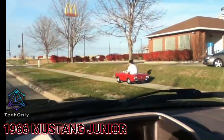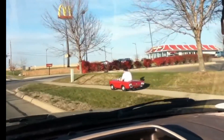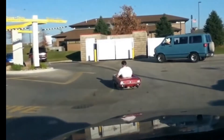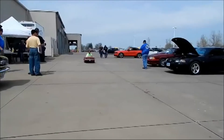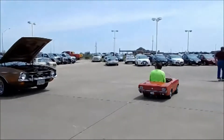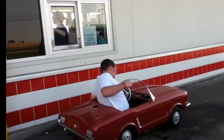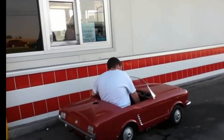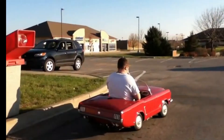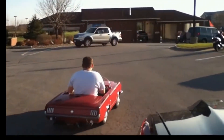This is a '66 Mustang Junior, a dream car for kids and adults alike. The company started making them in 1964 with three different versions: adult, gas and electric, and kids' versions. These were not cheap toys — in 1965, the adult version cost $537 at retail. The engine was a Briggs & Stratton with 3 horsepower and a maximum speed of 14 miles per hour with the governor, and 22 miles per hour without it.